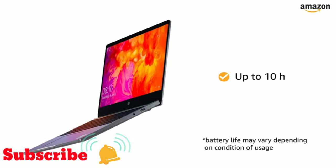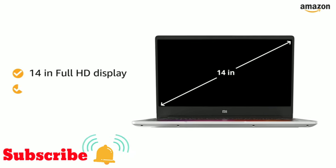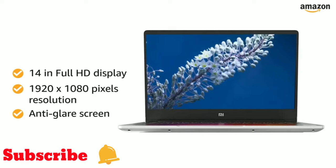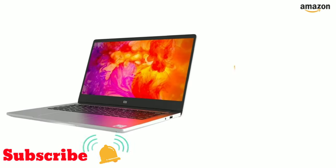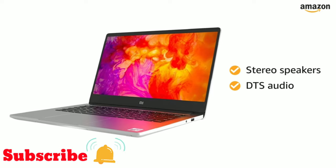This Mi Notebook gives you up to 10 hours of battery life. The 14-inch Full HD display with 1920 by 1080 pixels resolution and anti-glare screen gives you an immersive experience. The stereo speakers with DTS audio let you enjoy your music in its all glory.